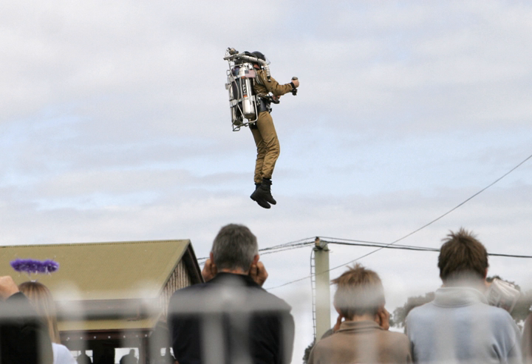The Flyboard Air, invented by Frankie Zapata, allows flight up to 3,000 meters and has a top speed of 150 kilometers per hour, with 10 minutes of autonomy.